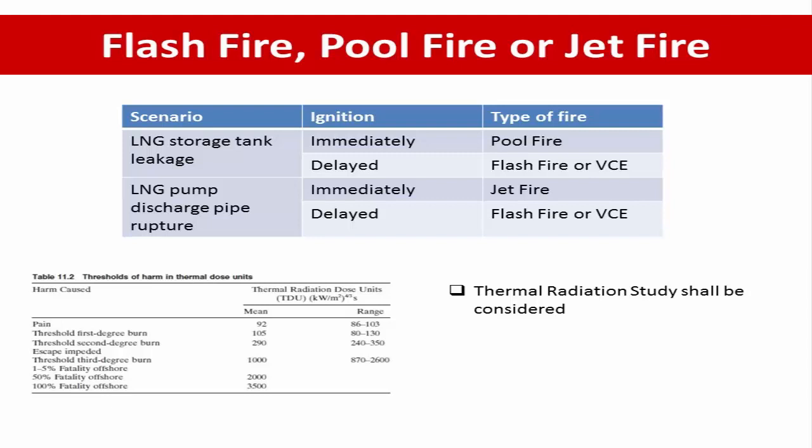The table shows five types of accident scenarios. In case of LNG storage tank leakage with immediate ignition, the type of fire is a pool fire. If delayed ignition, the fire type is a flash fire or vapor cloud explosion. If leakage is from an LNG pump or pipe with immediate ignition, the type of fire is a jet fire. If delayed ignition, the fire type is a flash fire or vapor cloud explosion.